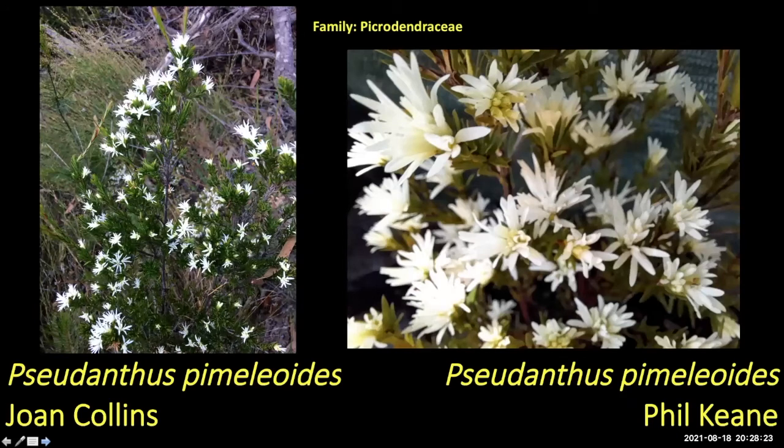Two members sent in Bossiaea spinosa — a really interesting plant. You see it in the upper parts of Georges River National Park around the Campbelltown area. If Phil sent it in he probably grows it — I'll have to ask him about it.